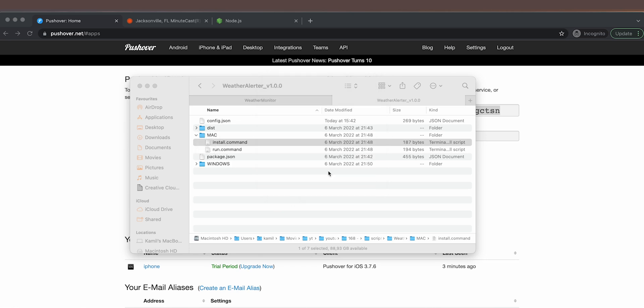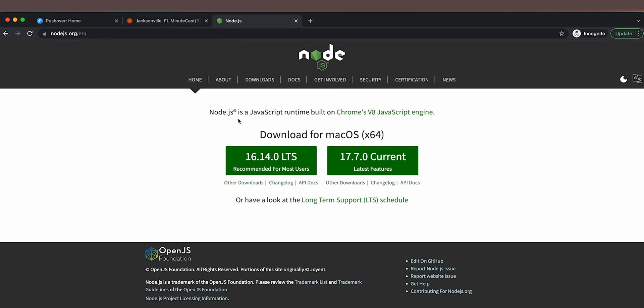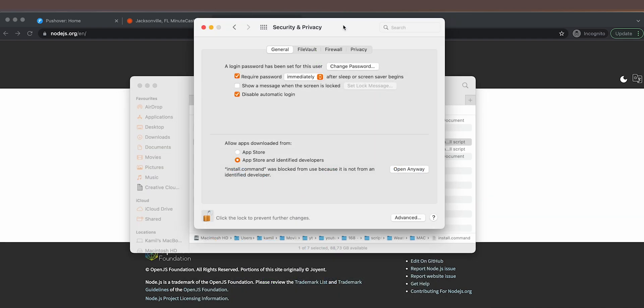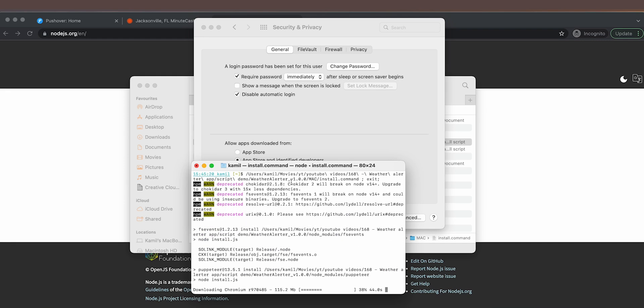Next, go to the appropriate folder for your OS and run the install script first. You may see an 'unverified developer' warning since this is a free script — you can open the file in any text editor to verify it just runs npm install, which installs the Node.js dependencies. Speaking of which, you'll also need to download and install Node.js from its website — this is the JavaScript execution environment for Windows, macOS, and Linux that my script requires. Once Node.js is installed, allow and run the install script.